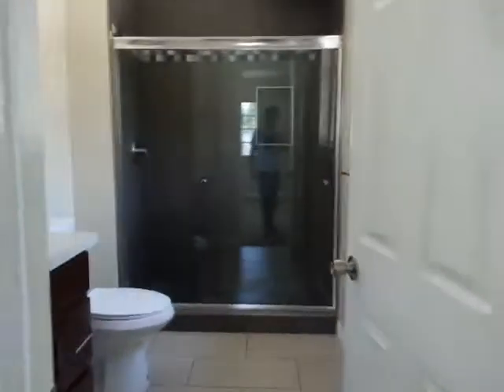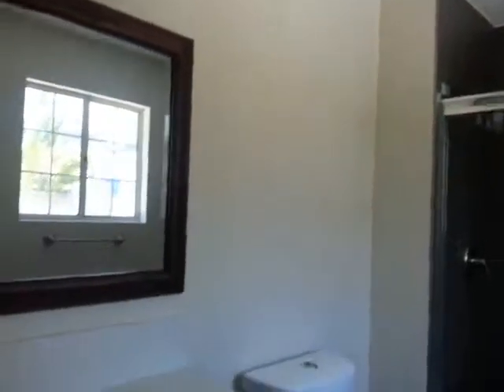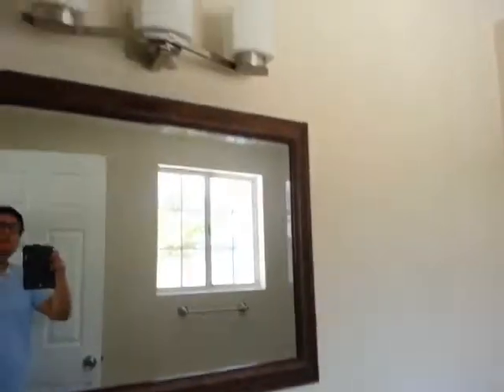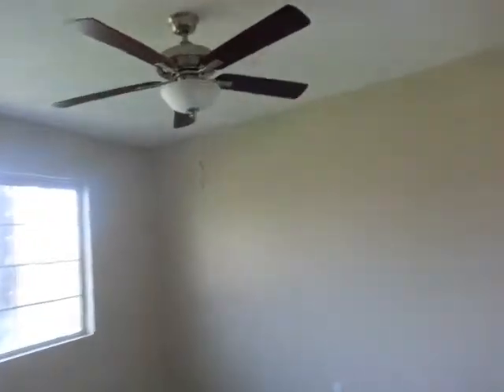The second bedroom has its own bathroom with a shower, with tile all the way to the top. New sink. New vanity. New toilet. Fresh paint. And we'll go check out the third bedroom — very similar size rooms.